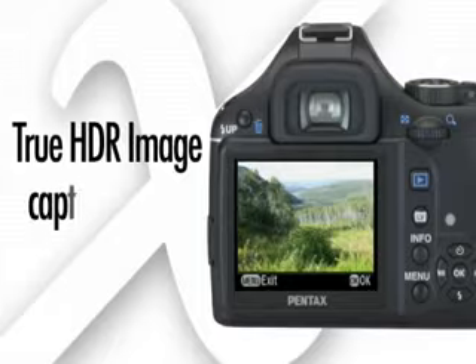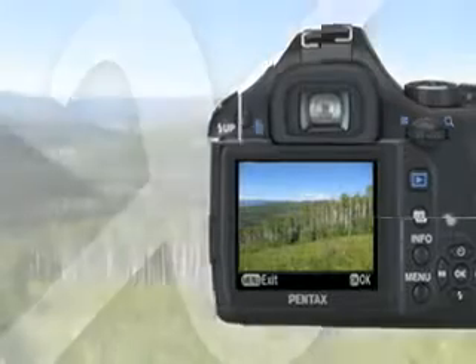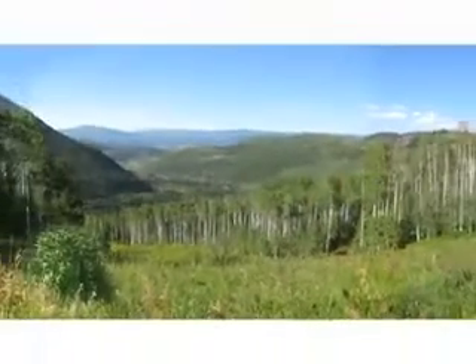True HDR Image Capture Mode blends three separate image exposures into one picture for outstanding shadow, mid-range, and highlight detail.